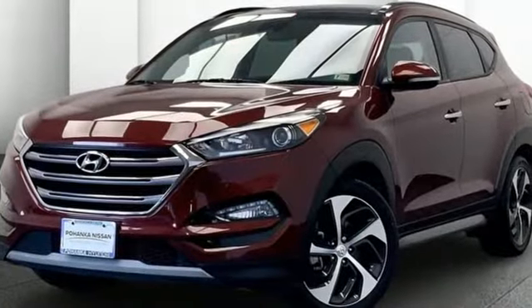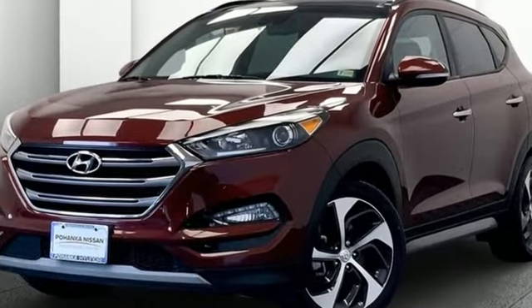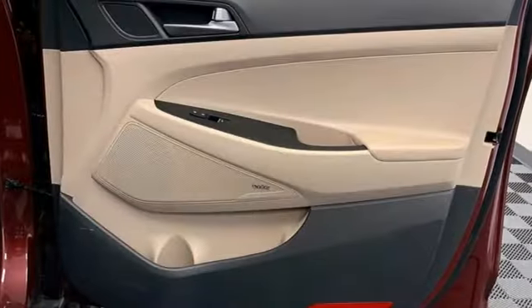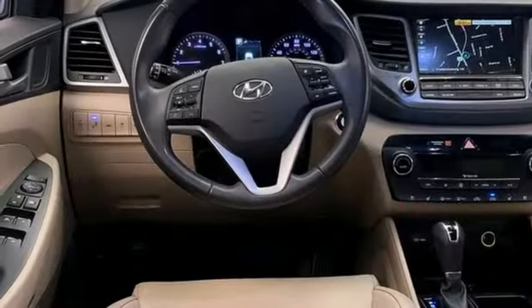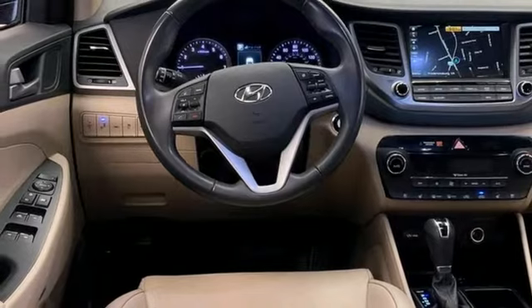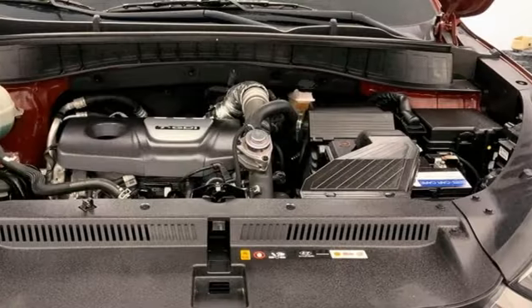Automobile reports that Tucson is quite nimble when you want to hustle through a few turns. Steering response is very good for a crossover and the electric assist feels natural. Even the dampers, a traditional difficulty for the Korean manufacturers to get right, are well tuned.